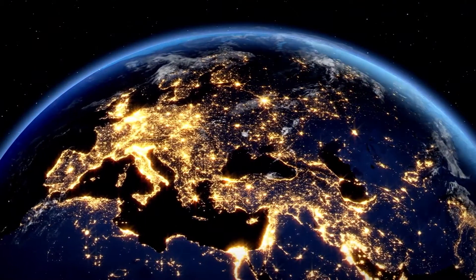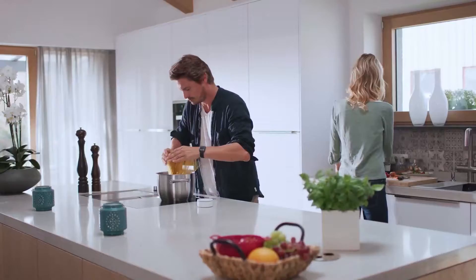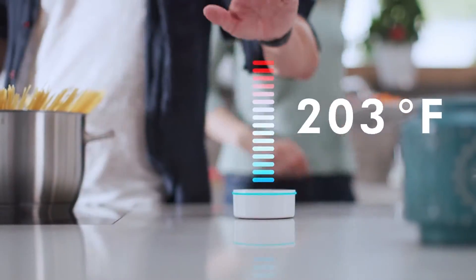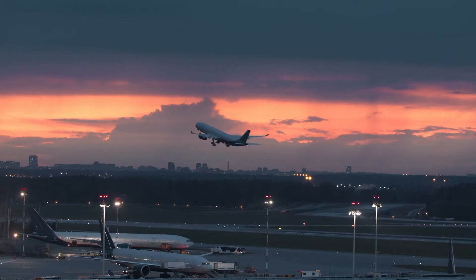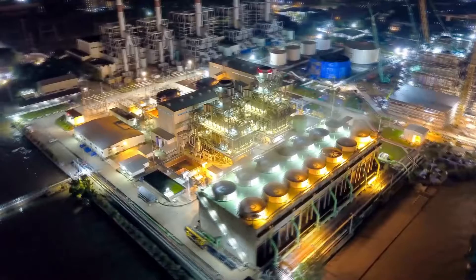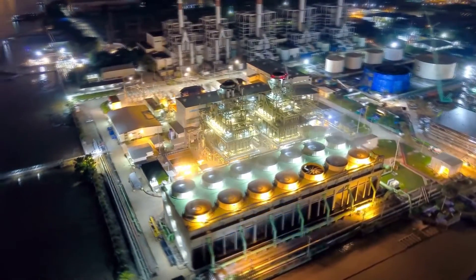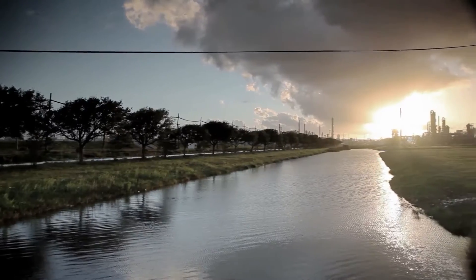The world's energy demand is increasing with the growing population, urbanization and improved living standards. Liquefied fuels are a cornerstone for the global transportation industry to meet the rising energy demand. Refining continues to evolve to meet the growing challenge of supplying energy in a more sustainable manner.